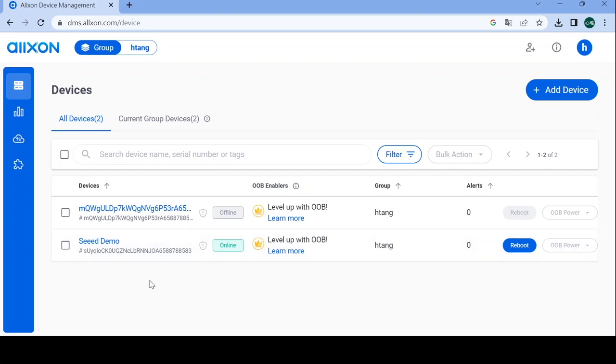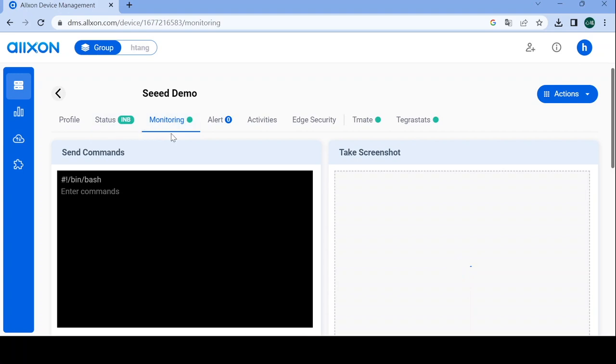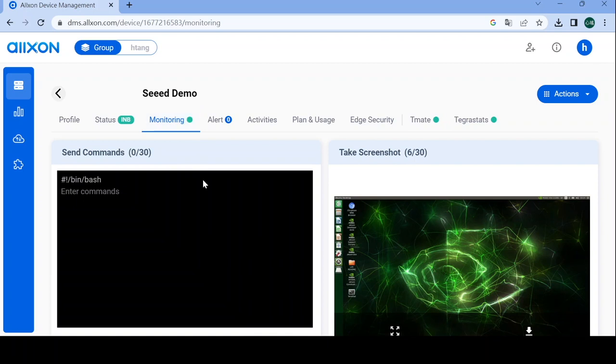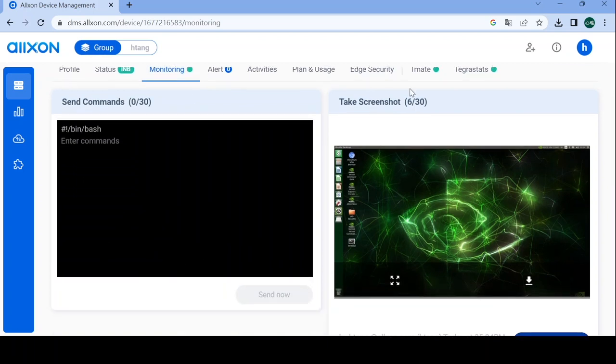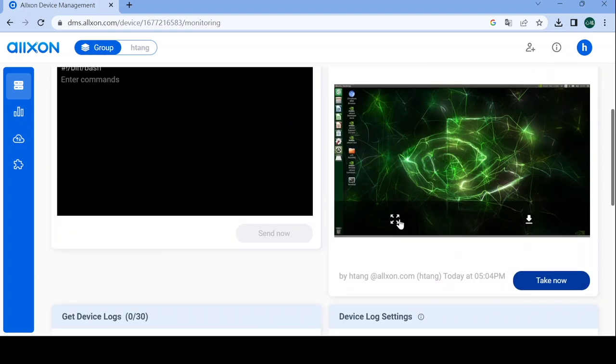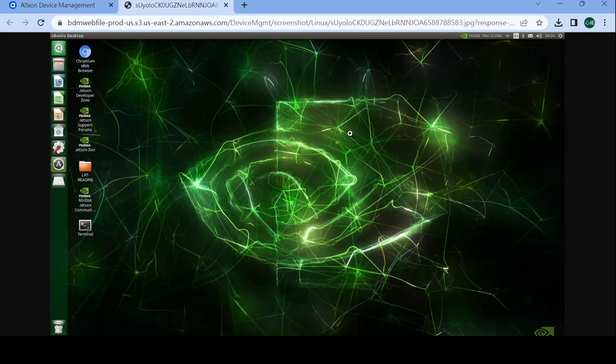First, we go to the device page and check device status. Under monitoring, we can send commands, take screenshots, or get logs. Here we can see a screenshot taken a few minutes ago — there is currently no Oxon OTA desktop file on this device. After we complete the OTA deployment, we'll come back here and take another screenshot to verify the file has been successfully deployed.